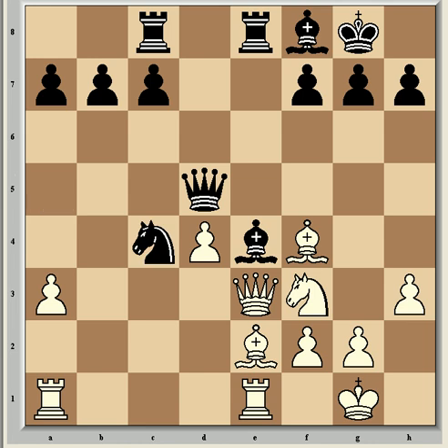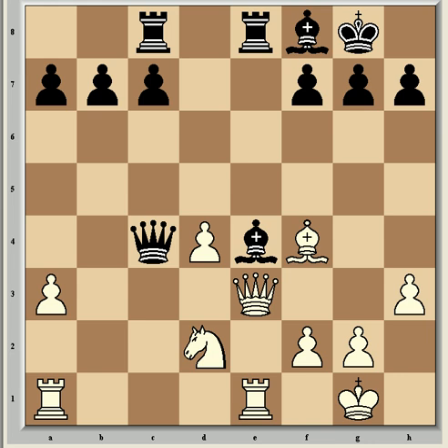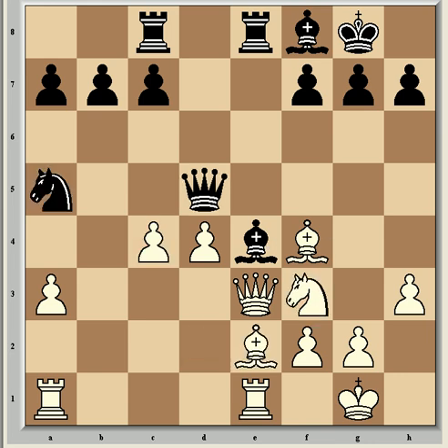Playing instead Nxc4 loses a piece: after Bxc4, Qxc4 and Nd2 forks the queen and the bishop. So Qd8, and now Ne5 — the knight arrives at a powerful square with tempo because the bishop at e4 is now undefended from the queen at e3.